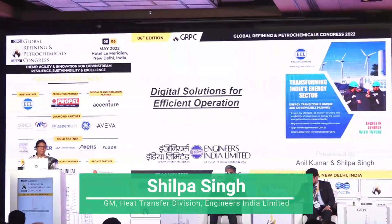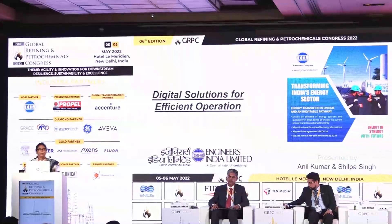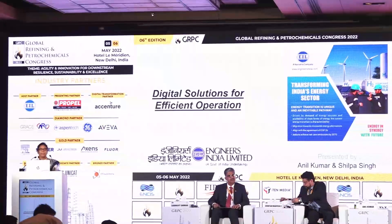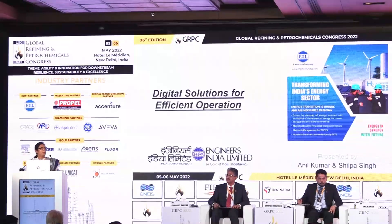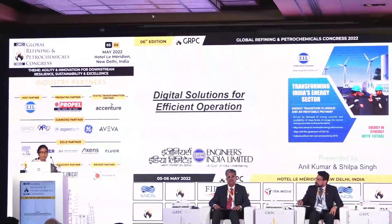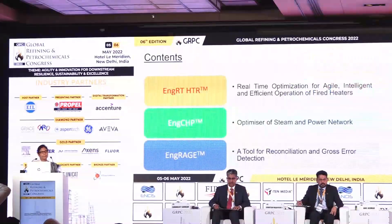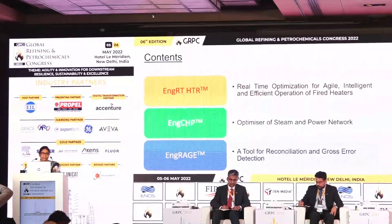It is my privilege to be giving this presentation in front of this esteemed audience. Good evening to all ladies and gentlemen. My name is Shilpa Singh. I work for Engineers India Limited. I am looking after fired heaters in EIL. This evening, me and my colleague Mr. Anil Kumar would like to give a presentation on digital solutions for efficient operation. As a step towards digitalization, EIL has developed many software. I would like to talk about heater-related software, which is meant for efficiency improvement and operational optimization.